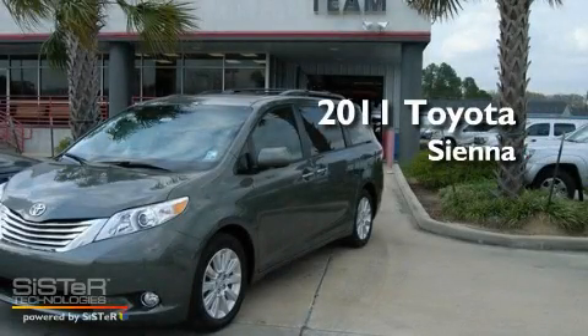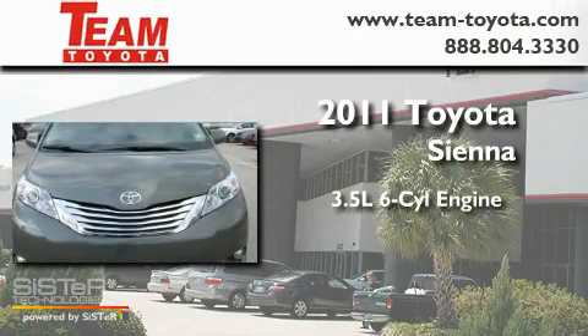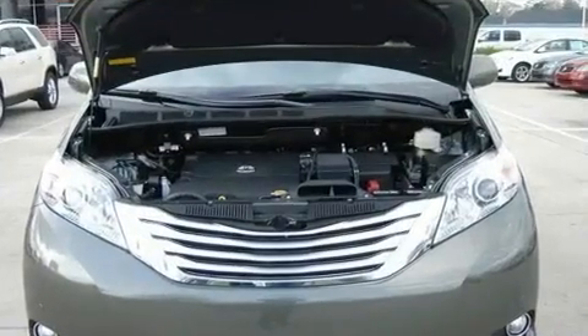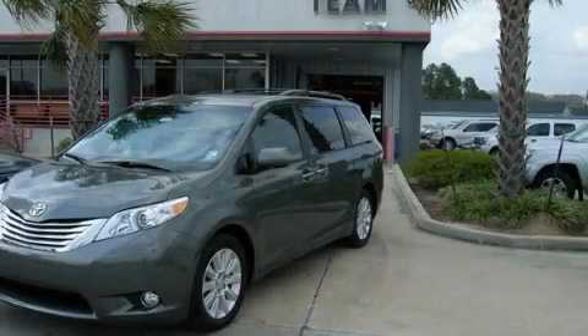This is a brand new 2011 Toyota Sienna. It has a 3.5 liter 6-cylinder engine and a 6-speed automatic transmission. Contact us today and schedule your opportunity to see this vehicle in person.